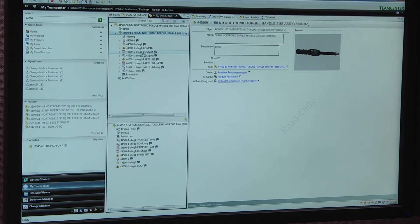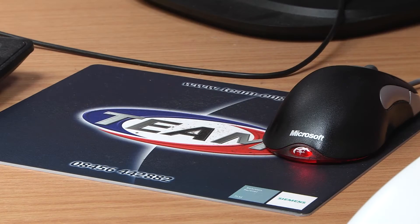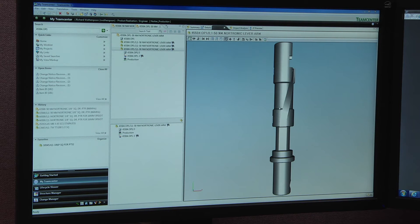We use TeamCentre to control our documents, to control our designs, and to detail any changes we make to our design throughout the company — including to the shop floor. So it's keeping all our documentation up to date and communicating to the right people within the company.